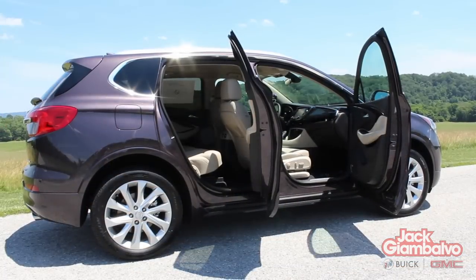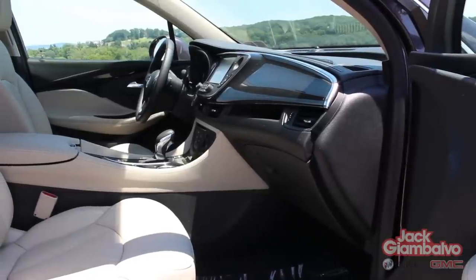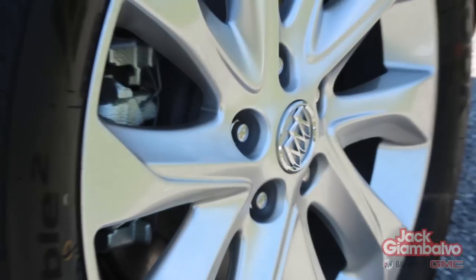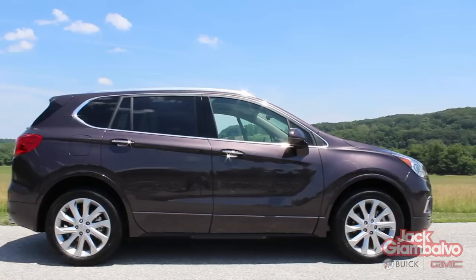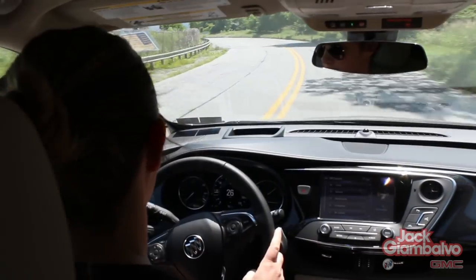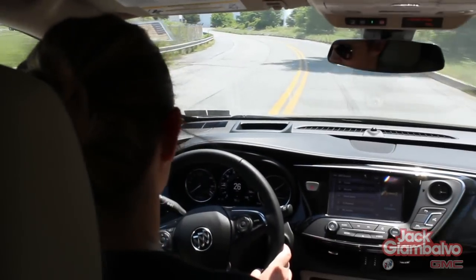The compact 2016 Buick Envision has sleek leather interior and a stunning exterior fitted with 19-inch aluminum wheels, chrome roof rails, and LED signature lighting.